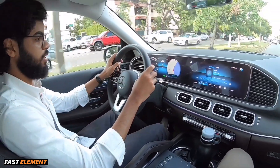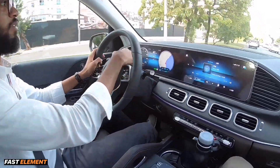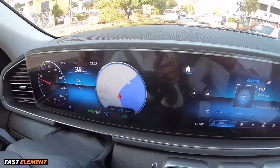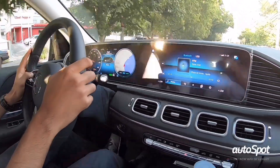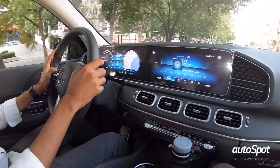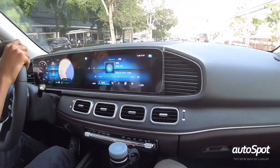Automáticamente el sistema puede seleccionarlas. También podemos personalizar el tablero, algo que no habíamos visto en otro vehículo. Por ejemplo, ahora mismo tenemos la velocidad y el mapa, pero podemos ver cualquier otra opción que necesitemos. Tiene varios temas y también se puede hacer a tu gusto. Y también en la pantalla central, podemos tener toda la información de entretenimiento que necesitemos.